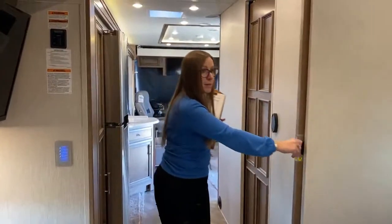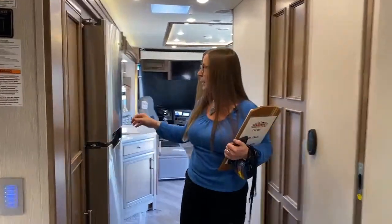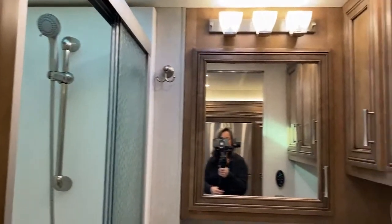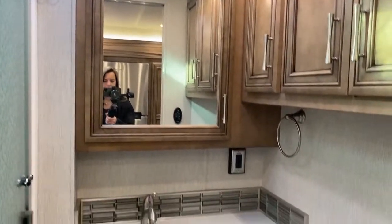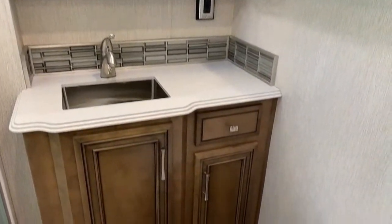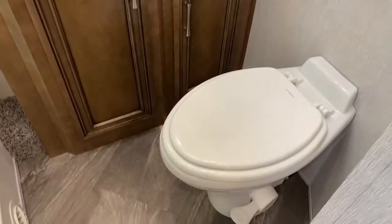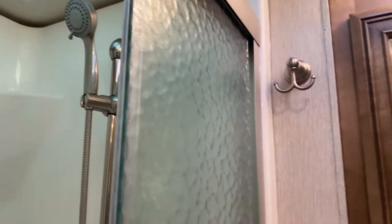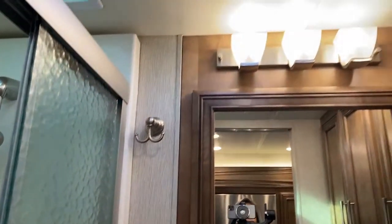If you have guests, they can get up early and have access to your mid-bath. So this is a really smart design unit. There's a beautiful sconce above the vanity, a large medicine cabinet, and lots of cabinet space. Dometic toilet. And then a really large shower with a removable shower head — and also a place to hang your robe, which is really nice when you get out. Right above that handle is your fantastic fan.